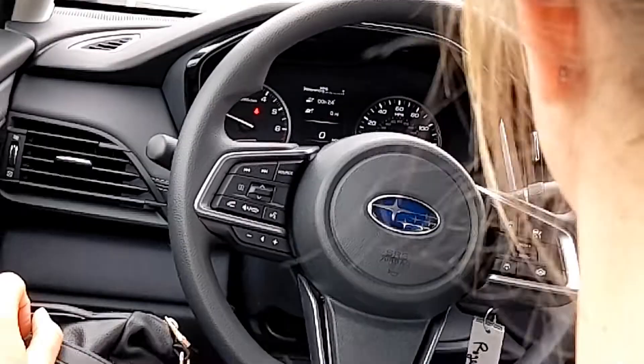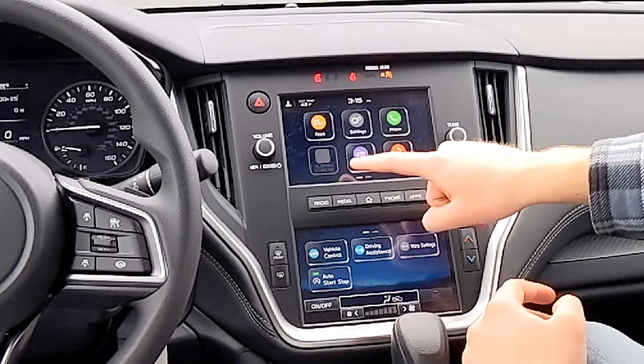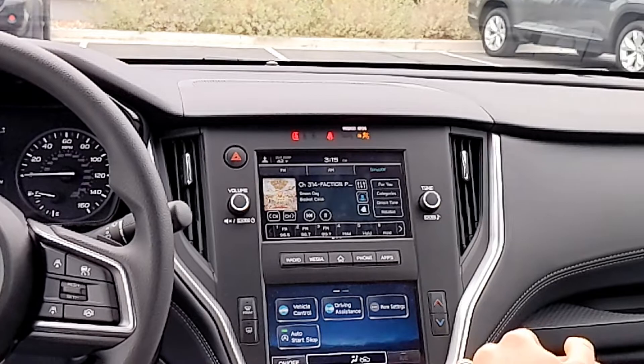The source button switches between all your audio options — FM, SiriusXM, Bluetooth — one big loop through whatever you could be listening to. This base model does actually have XM capability. When you buy new, you get three or four months free, so you'll have it for a little while to play with.